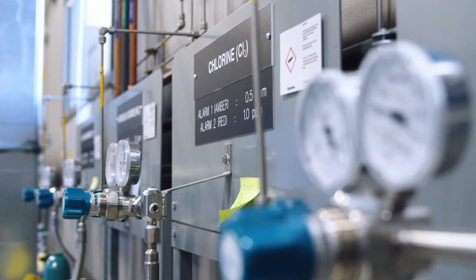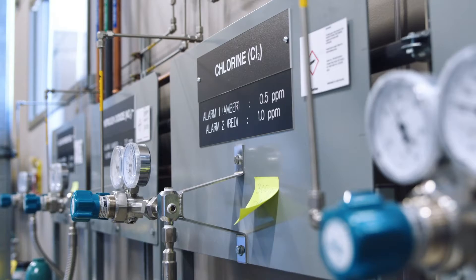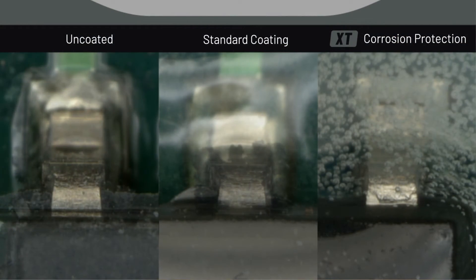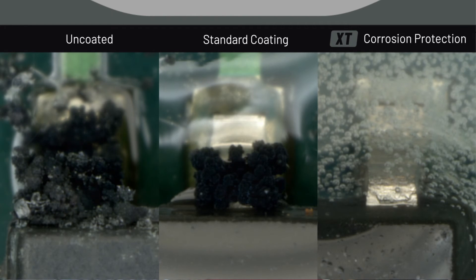The easiest way to visually see the impact of the extra-tough design is through a simple experiment of putting an uncoated circuit board, a standard-coated circuit board, and an enhanced or extra-tough coated circuit board in an accelerated corrosion test. You can see from the results the impact of the design changes we've made and how that impacted corrosion.